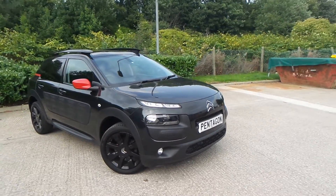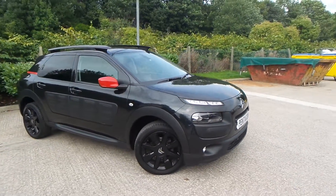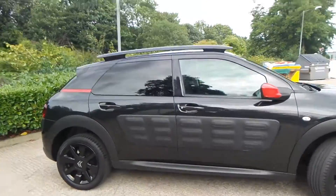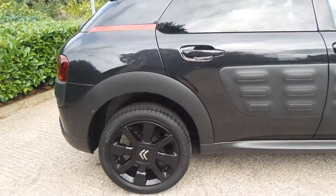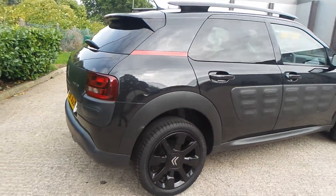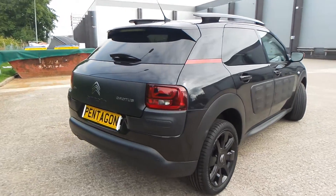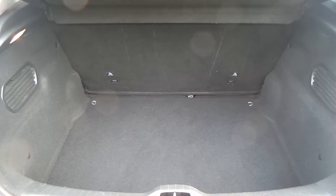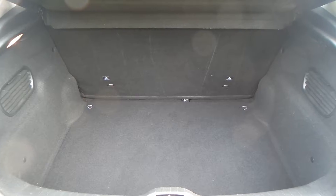Here we have a Citroen C4 Cactus 1.2 petrol PureTech Flare. As you can see, the vehicle comes with alloy wheels — really clean car this one. To the rear of the vehicle you do have parking sensors, and you also have a really good boot size with the vehicle too.